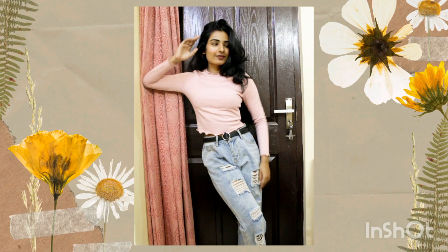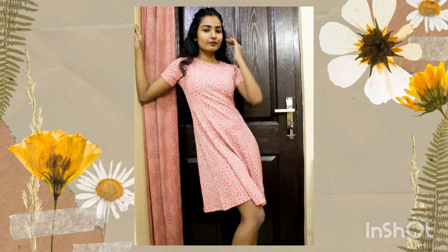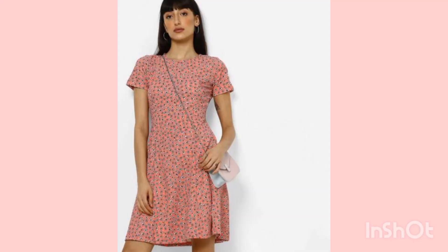Hey guys, it's me TF and today we'll be doing a Geo haul. All the products shown in this video are budget-friendly — yes, below 400 rupees.